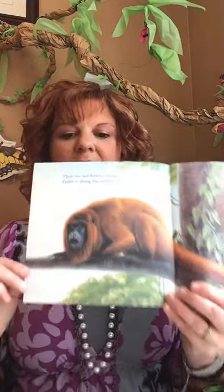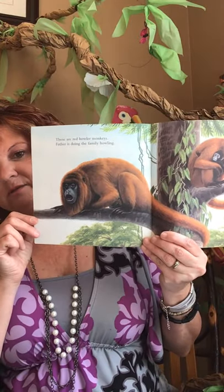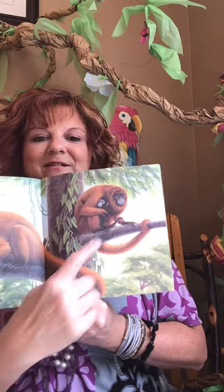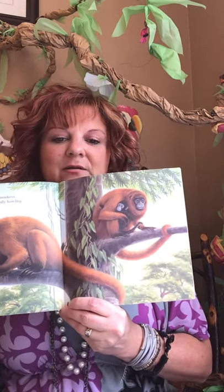These are the red howler monkeys. The father is doing the family howling. So they kind of either warn other animals to stay away, or they talk to one another. Look at the mama and her baby. They do sound like dogs.